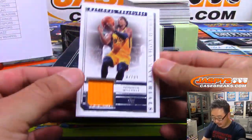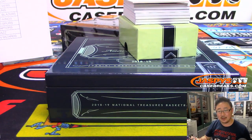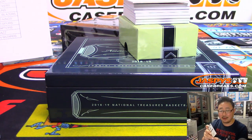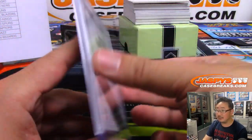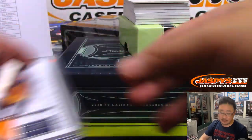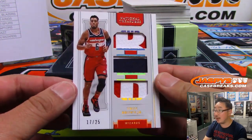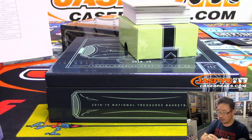We've got Donovan Mitchell, 7 out of 99. I think the Jazz got Mike Connolly, right? I think it's the Jazz — Jazz got Mike Connolly, which is pretty good. Jazz could be a really interesting team. We've got Troy Brown Jr., Triple Relic, 17 out of 25. Rodrigo with the Wizards.